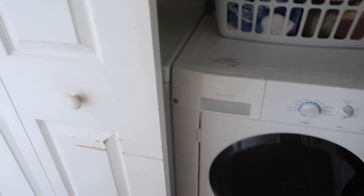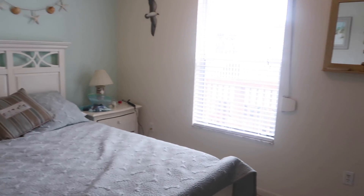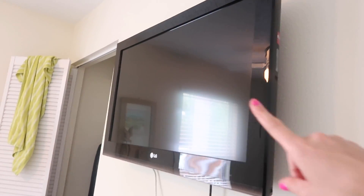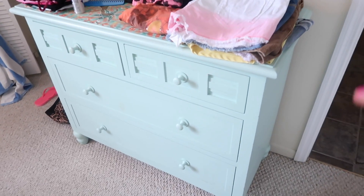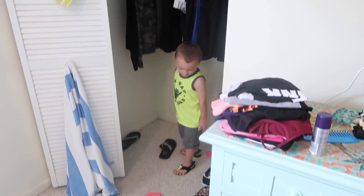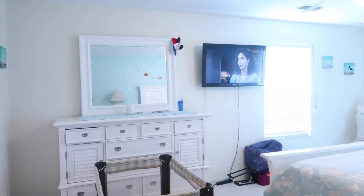When you walk out of the girls' room, here's where the washer and dryer are — really nice to have with seven people and all that laundry. And this is Grandma Lynn's room right here: a bed, two little dresser stands, some wall decorations, a TV, a dresser, and a closet.